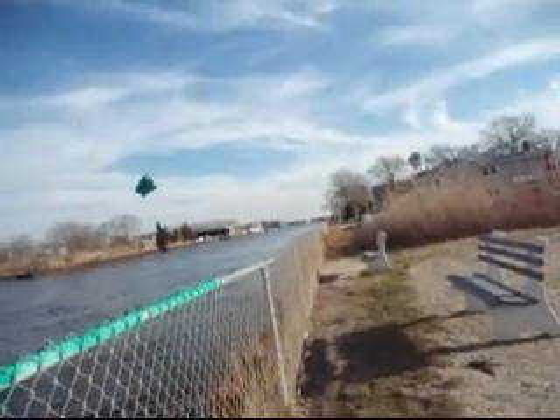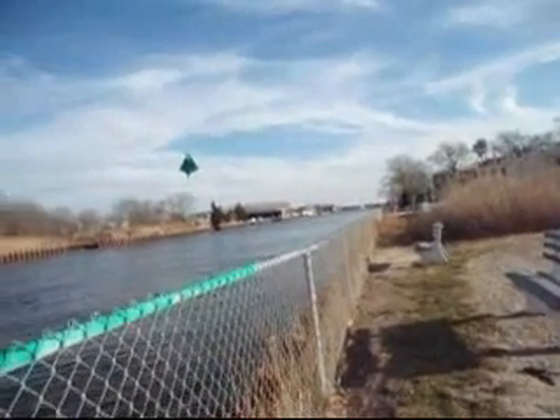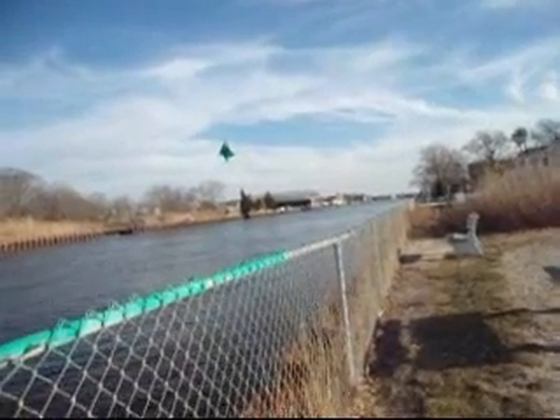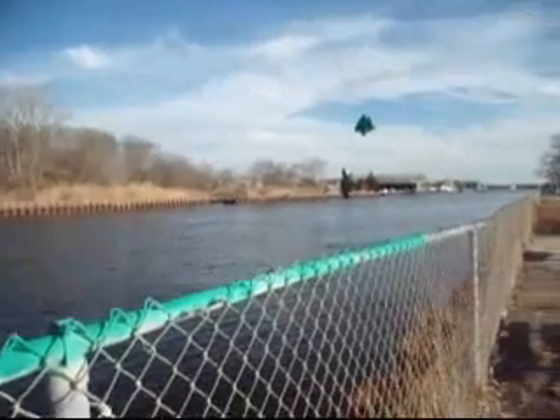Well, here I am at the Point Pleasant Canal. I didn't think I'd get this opportunity so soon to take this shot, but here I am.